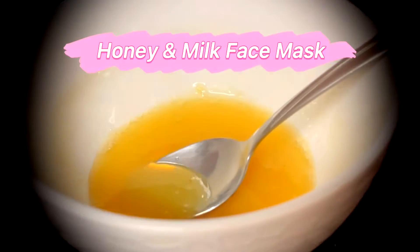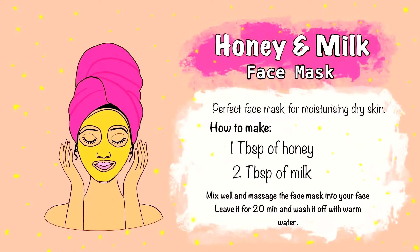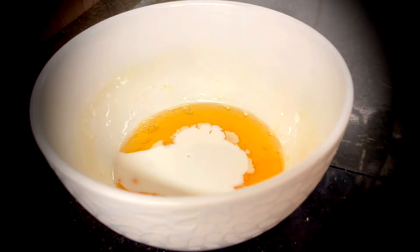This ice ball is also great for hot weather — it will cool you down instantly. The second remedy is a honey and milk face mask, which is perfect for moisturizing dry skin.